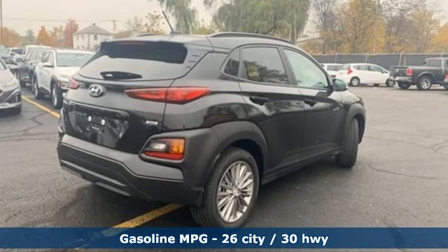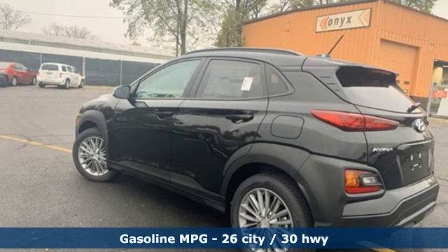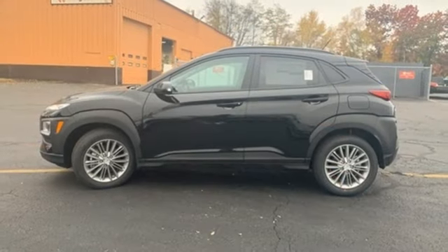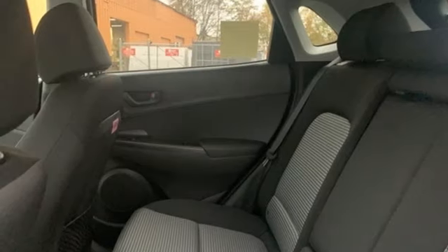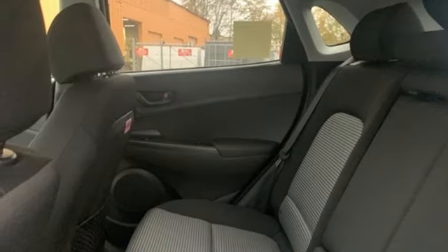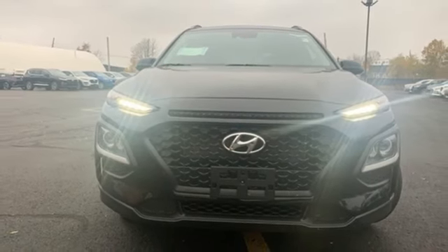Inline 4-cylinder engine, front heated bucket seats, streaming audio, leather steering wheel, doors and push-button start proximity key, external memory control, aluminum wheels, wireless phone connectivity, and power heated mirrors. See it for yourself when you take it for a test drive.